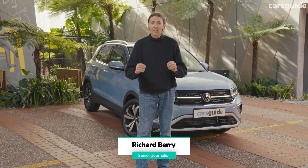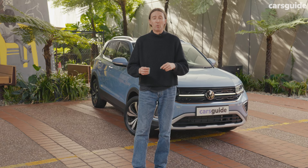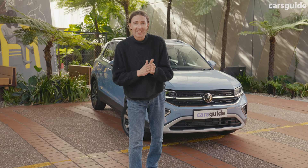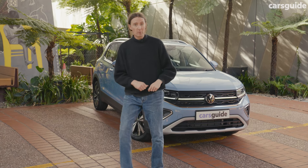I'm going to show you what you get, what the space is like inside, and what it's like to drive. I even think it costs less than you think it does. If you want to read the full review, go to carsguide.com.au or come with me now.